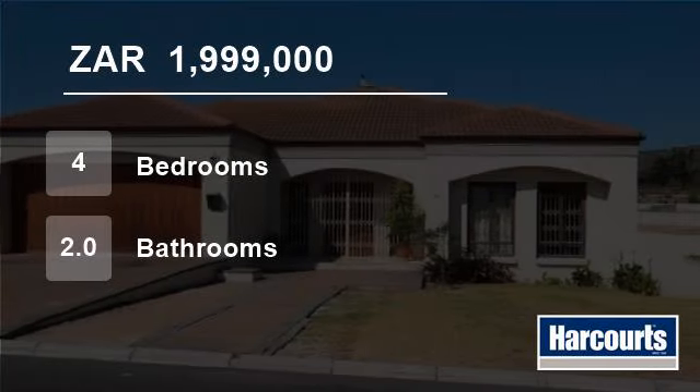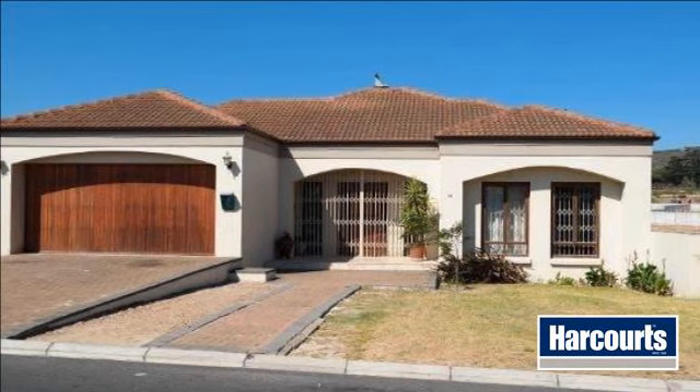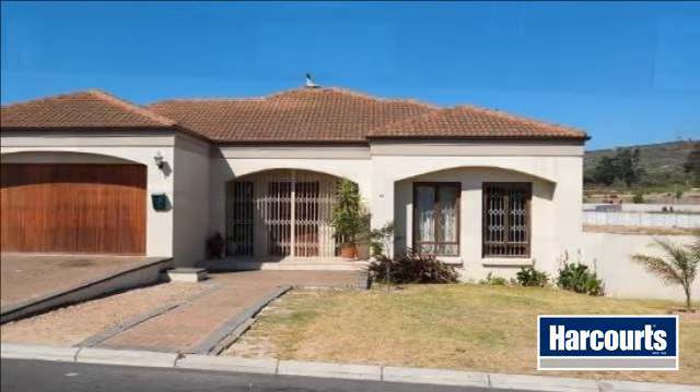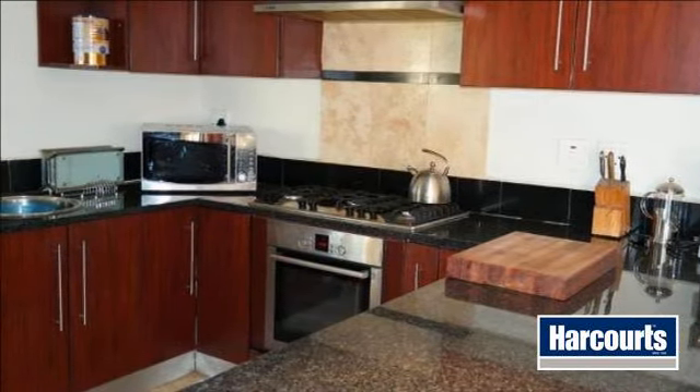Welcome to this four-bedroom house for sale in Kilsriva, Cape Town, South Africa for R1,999,000. Wow, what a bargain!